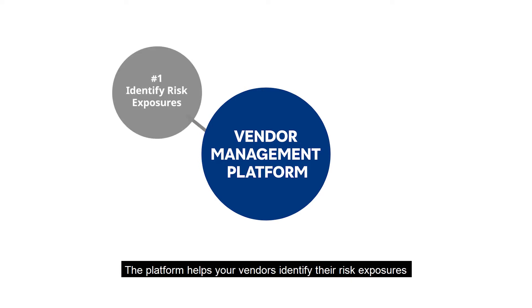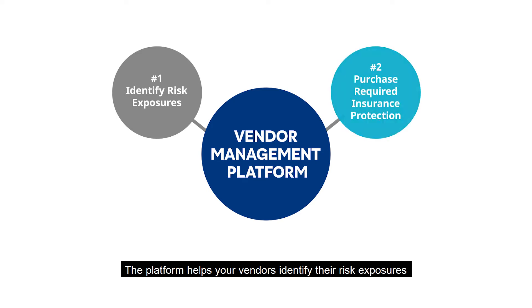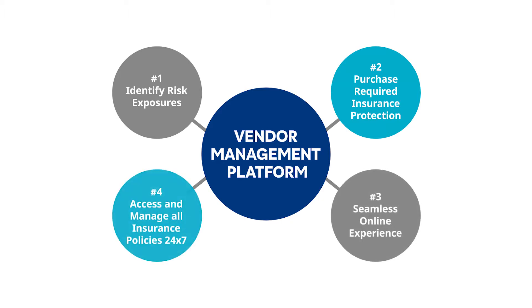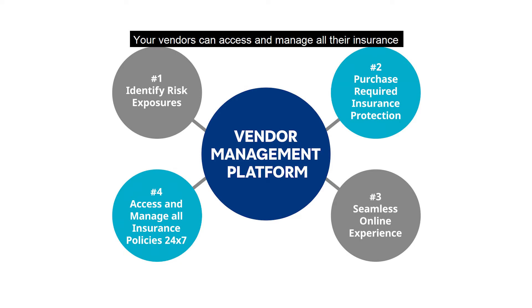The platform helps your vendors identify their risk exposures and allows them to purchase the required insurance protection with favorable terms and conditions through a seamless online experience. Your vendors can access and manage all their insurance policy details and documents 24-7, including coverage, premiums, limits, and renewal dates.